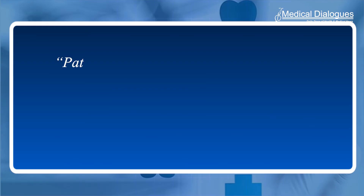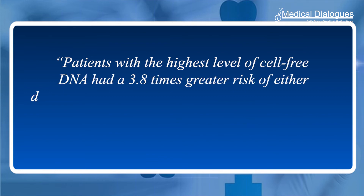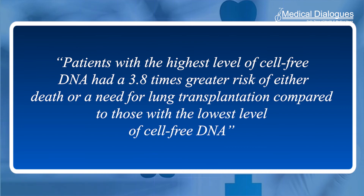They found that cell-free DNA was elevated in patients with PAH, and also found that cell-free DNA concentrations increased in proportion to the severity of the disease. Patients with the highest level of cell-free DNA had a 3.8 times greater risk of either death or a need for lung transplantation compared to those with the lowest level of cell-free DNA, the researchers said.